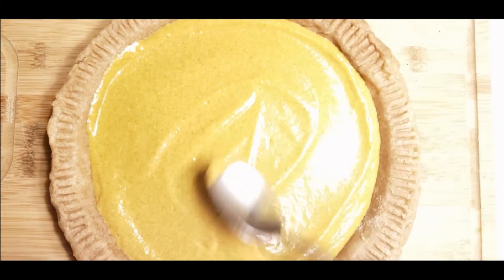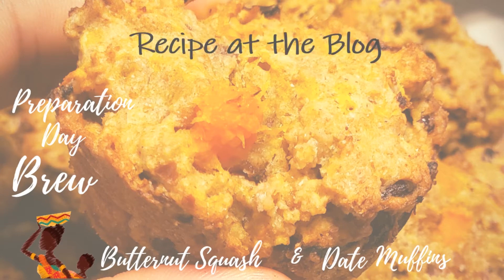This low-calorie, fiber-rich winter squash is versatile and easily added to both sweet and savory dishes.